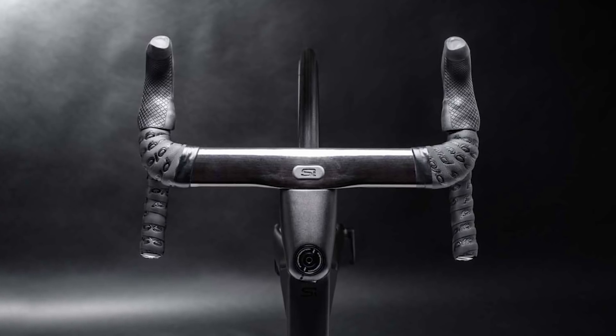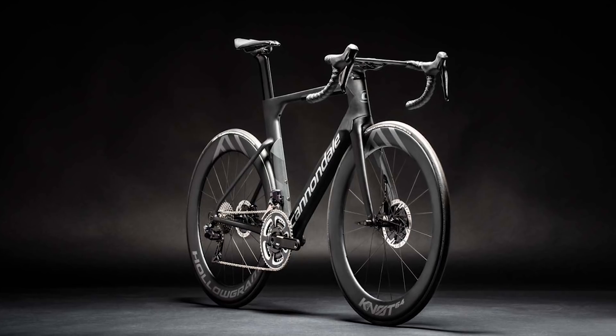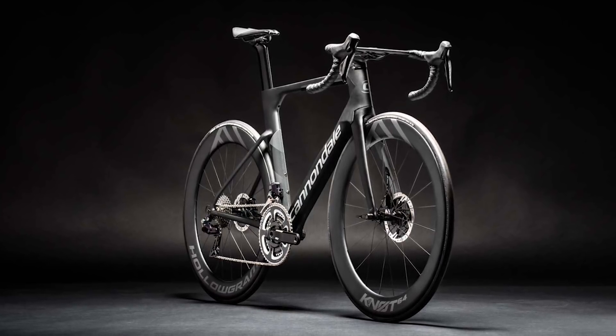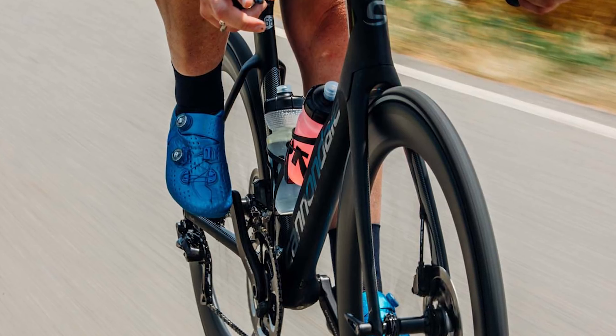The 64mm deep Knot wheelset uses rims that are a gargantuan 32mm at their widest point, with a healthy internal width of 21mm. Cannondale ships the System 6 with tyres that are nominally 23mm wide, but on these rims they swell to something like 26mm.